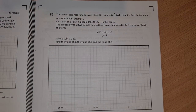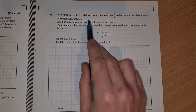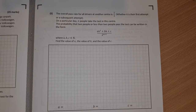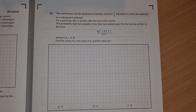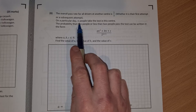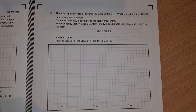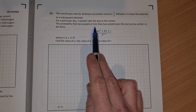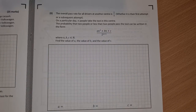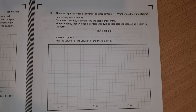On to part C. The overall pass rate for all drivers at another centre — whether it's their first attempt or a subsequent attempt — is a half. On a particular day, n people take the test. The probability that exactly 2 people pass can be written in the form (an² + bn + c) over 2^(n+1), where a, b and c are natural numbers. Find the values of a, b and c.